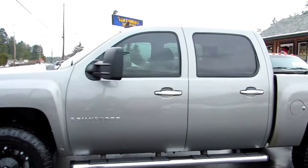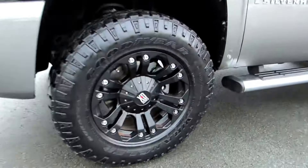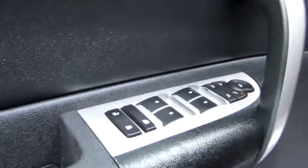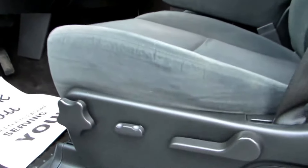It also has the upgraded tow mirrors — they pull out and have turning signals in them and are full power. It has stainless steel step boards with power windows, power door locks, power mirrors, and power driver seat.